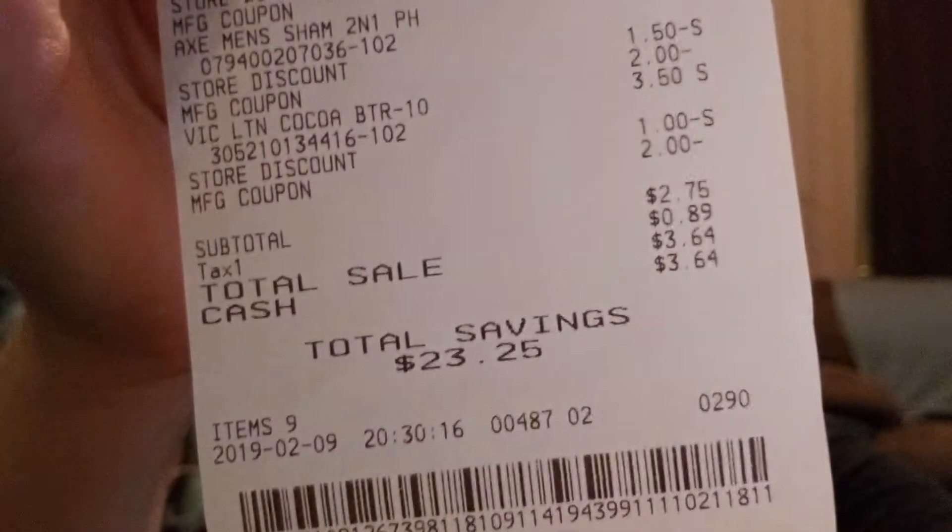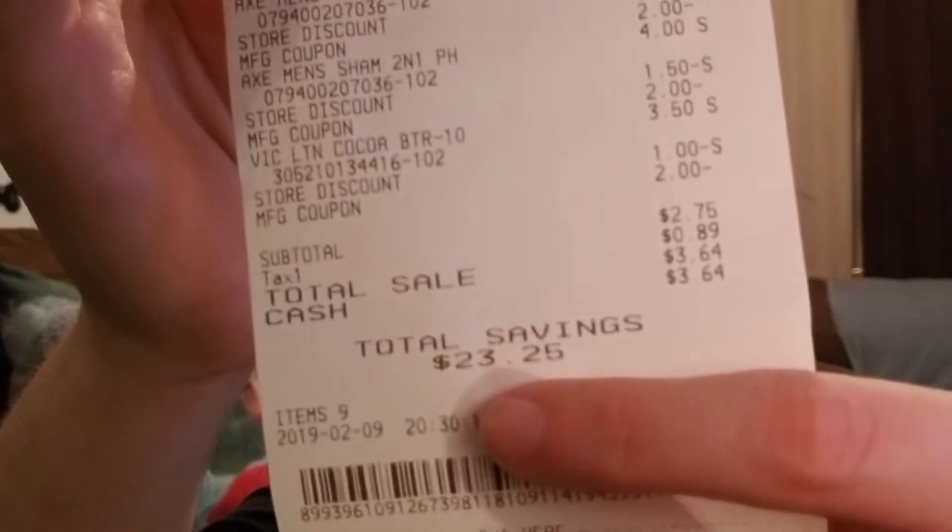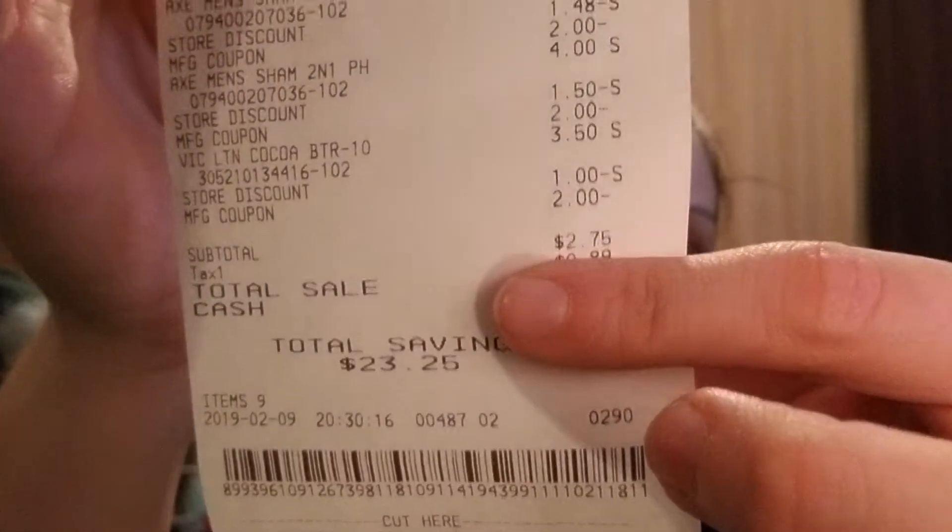It's weird because sometimes you pay sales tax and sometimes you don't — you don't pay sales tax on most groceries. Some stores tax you on the original price before coupons, some after, and some items are taxed differently. That's why I go by the subtotal price, because everybody's taxes are different. My first transaction had savings of twenty-three dollars and twenty-five cents, with a subtotal of $2.75.